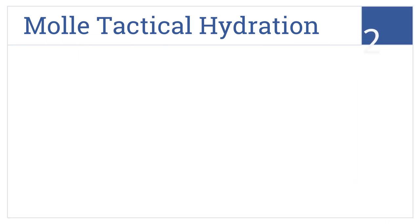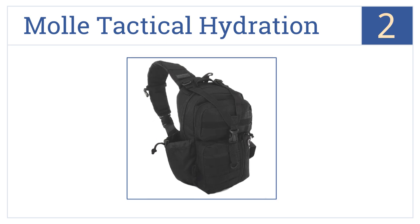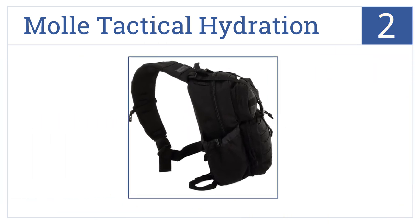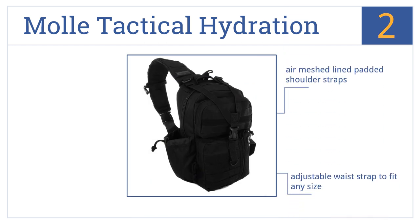At number 2, if you love adventures, the Molly Tactical Hydration has you covered with a pass-through slot at the top for a water tube and D-rings for added attachments. It features air mesh-lined padded shoulder straps and an adjustable waist strap to fit any size. It can easily swing around for quick access.